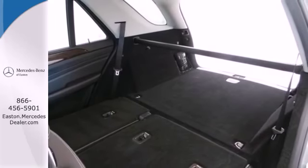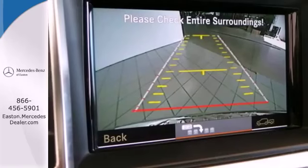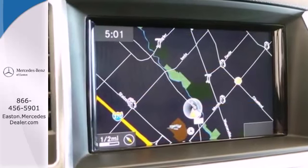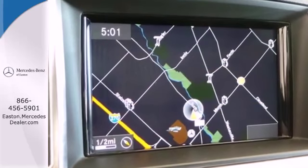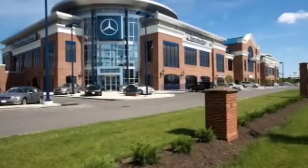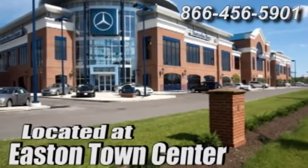This brilliant M-Class rules the road with exceptional handling, a silky smooth ride and stellar safety ratings. Come take it for a test drive today. Come experience luxury the Germaine way at Mercedes-Benz of Easton, conveniently located at Easton Town Center.